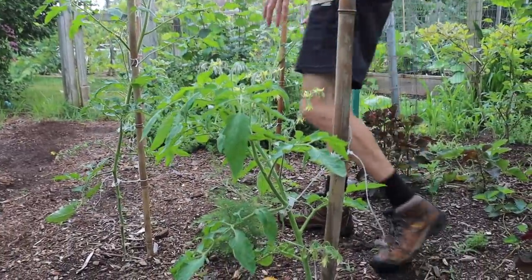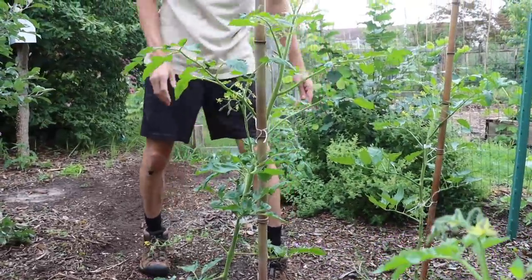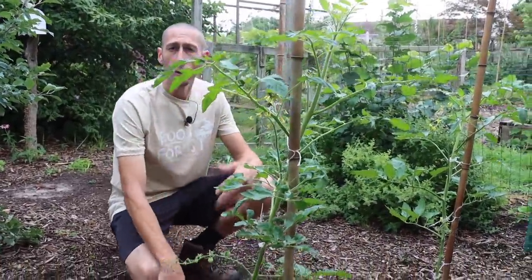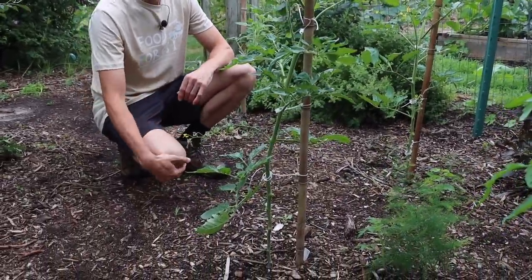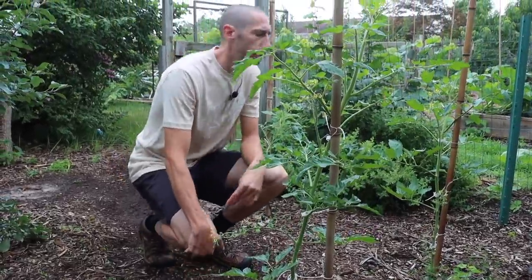I plant tomatoes on stakes and also up strings. I'll plant them directly into the natural soil and I'll also make my own soil, so I plant them a number of different ways. They do really well in my natural soil because I'm in New Jersey and we're known for growing our tomatoes.